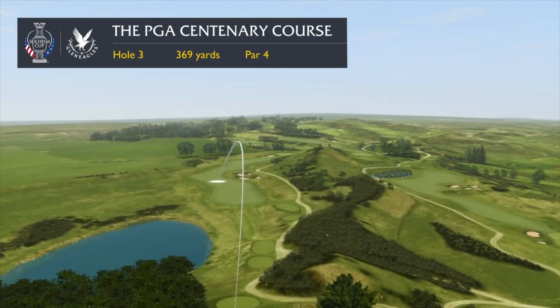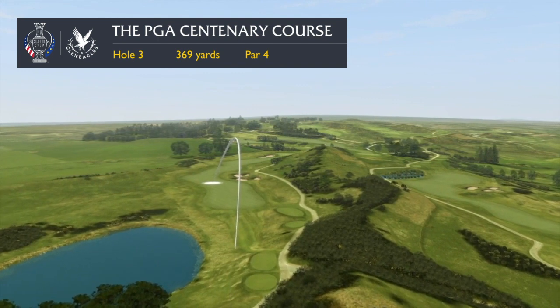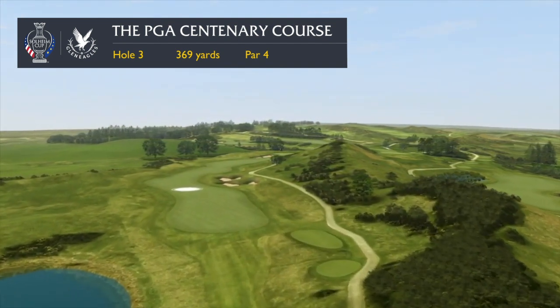The third hole is called Schiehallion, a famous mountain which is the geographical centre of mainland Scotland, not too far north of Gleneagles.